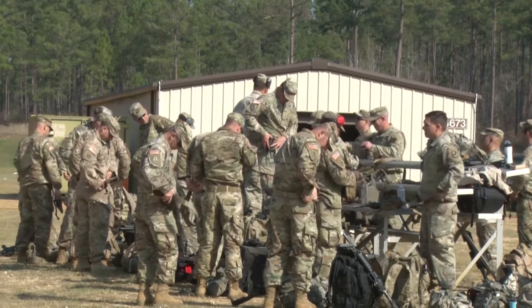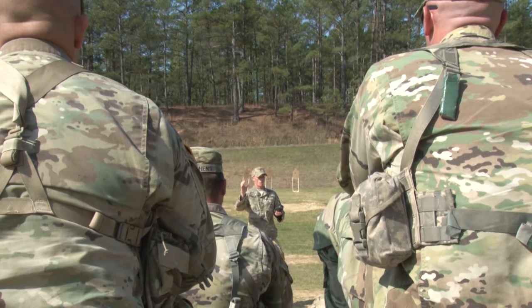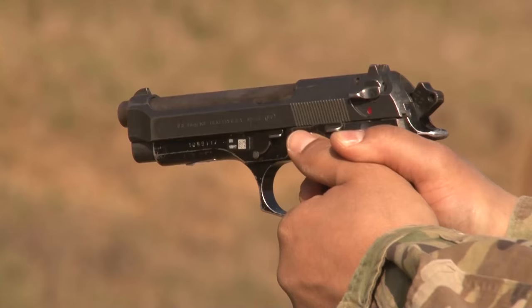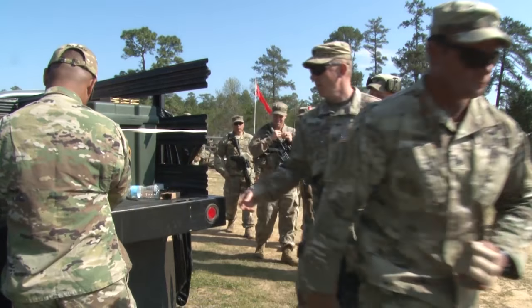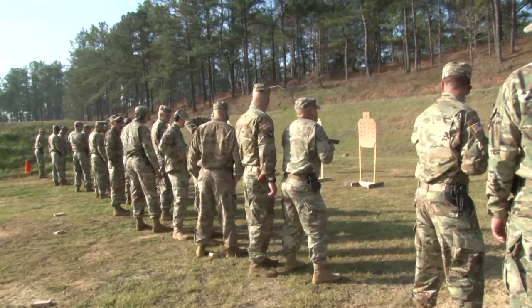Students of the Marksmanship Master Trainer Course assembled at Krillin Range to participate in live fire training with the M4 and M9 weapon systems. For this short range marksmanship training, students receive their ammunition and initially line up at 5 meters and work their way back to 25.